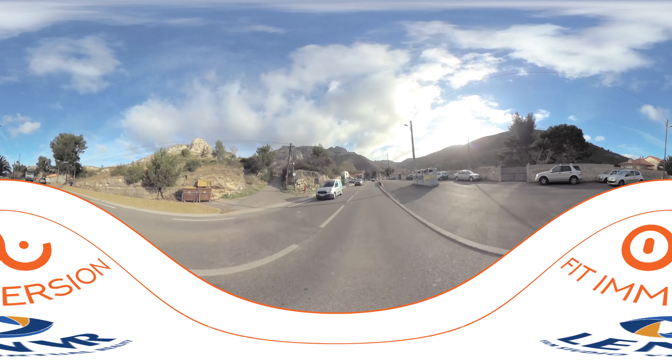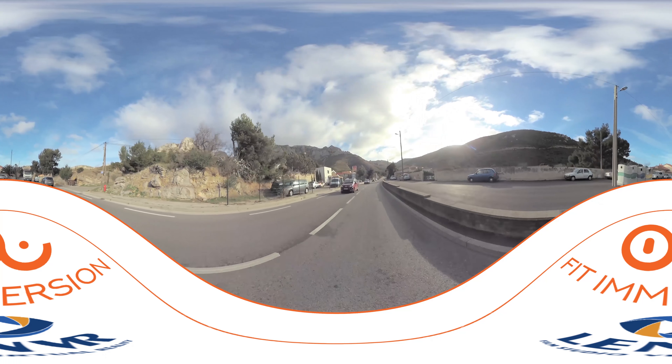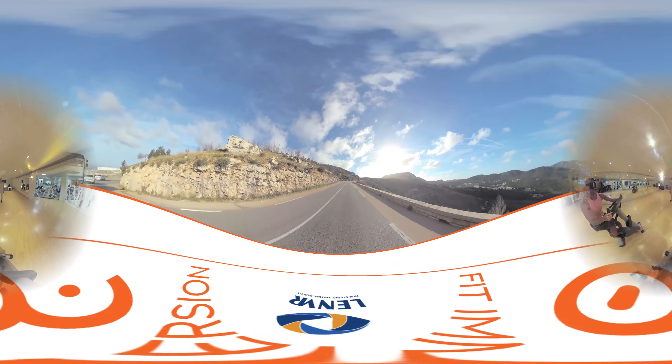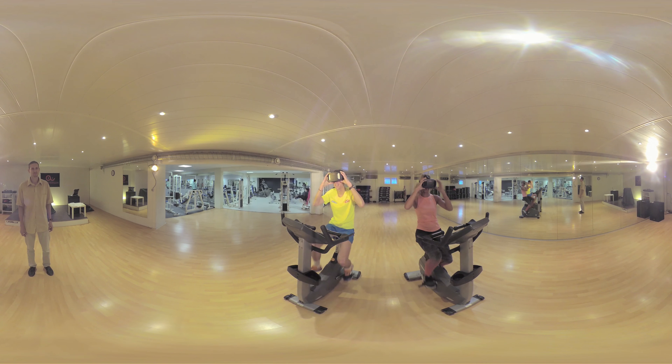Never thought you could cycle in the French Riviera, relive a stage of the Tour de France, or explore the Grand Canyon from an exercise bike? Now it's possible.